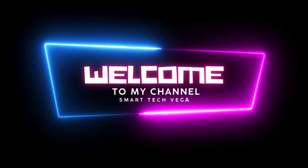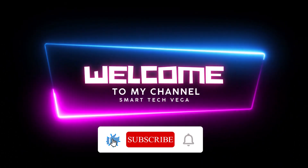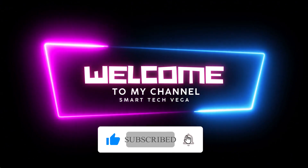Welcome to Smart Tech VEGA channel, your source for the latest in tech and innovation. Don't forget to subscribe to help us grow.